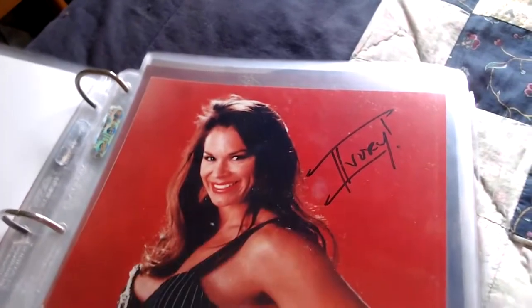Next one is Ivory, signed up here. Pretty cool one there of the diva Ivory — there she is in a dress.